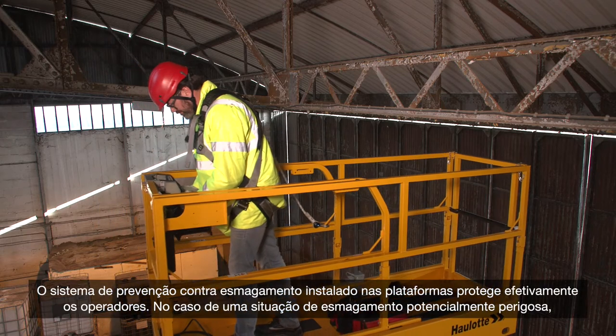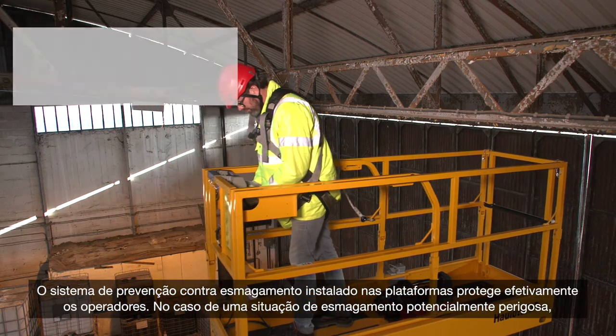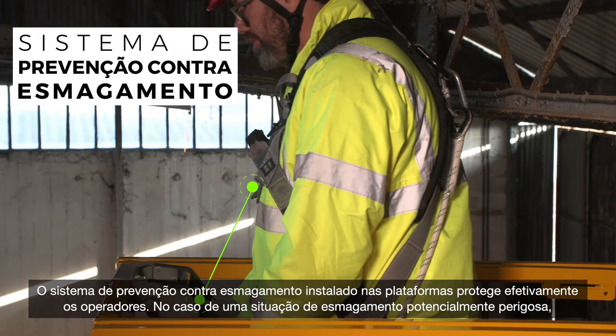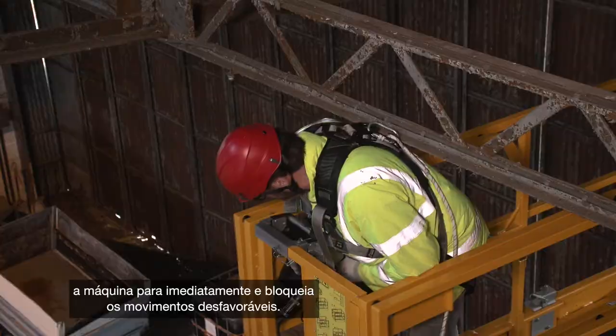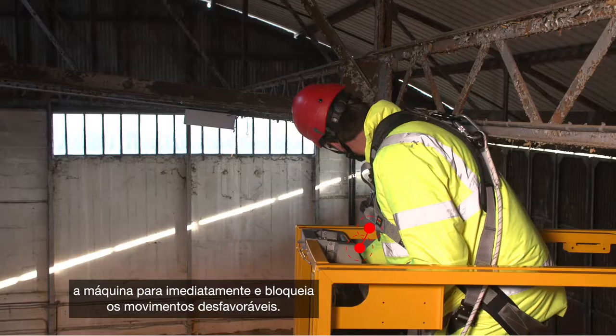A secondary guarding device gives added protection to operators. In the event of a potentially dangerous situation, the machine immediately stops and prevents movements before the situation worsens.